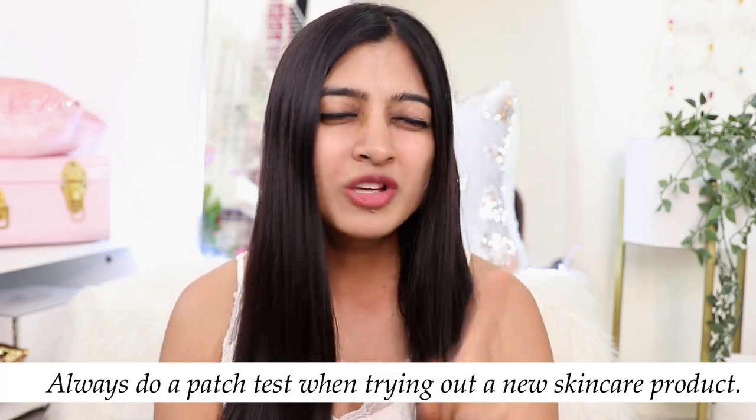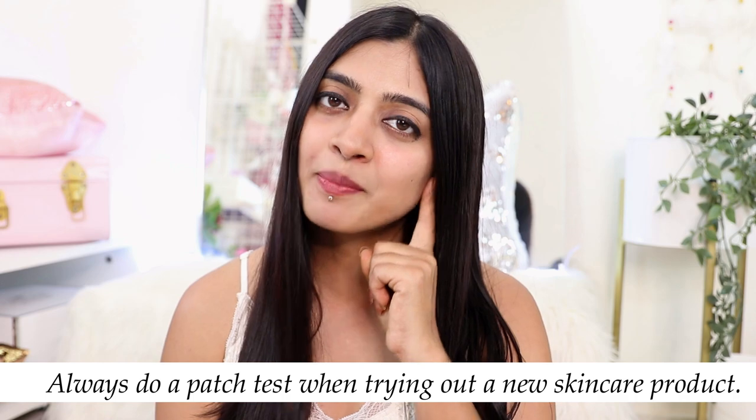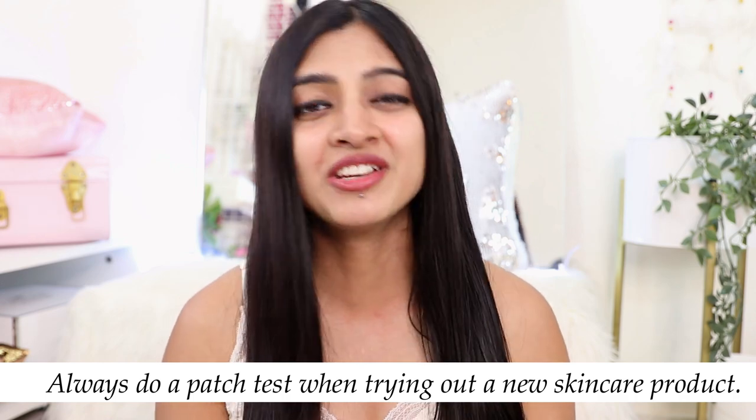You can use this video as a guide to understand which serum would be the right fit for your skin concerns. And don't forget — no matter which serum you eventually end up picking, the number one most important beauty rule of all is the patch test. Always do a patch test when you're trying something new.